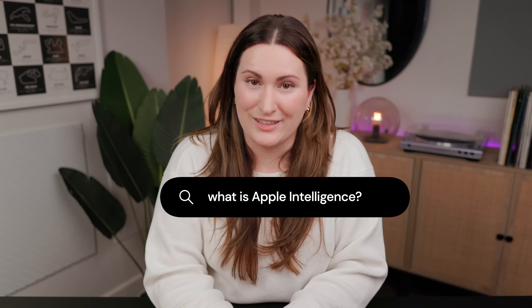First, what even is Apple Intelligence? It's Apple's version of an AI system — an artificial intelligence system — but they've quite cleverly coined it 'Apple Intelligence' to keep the same letters, AI.